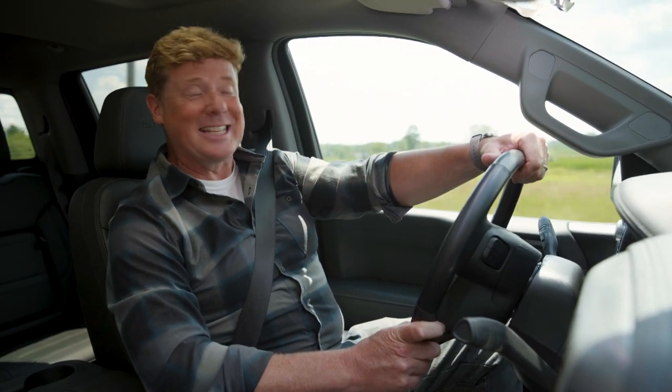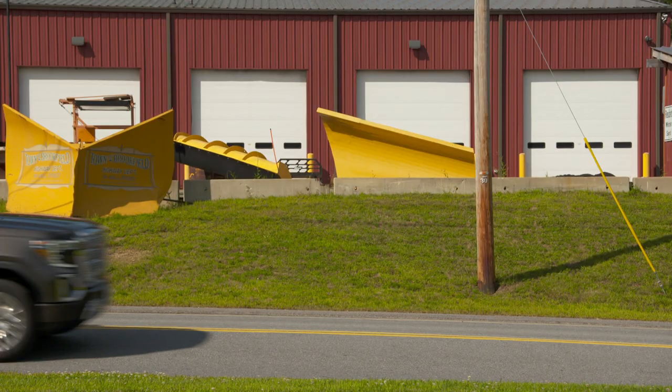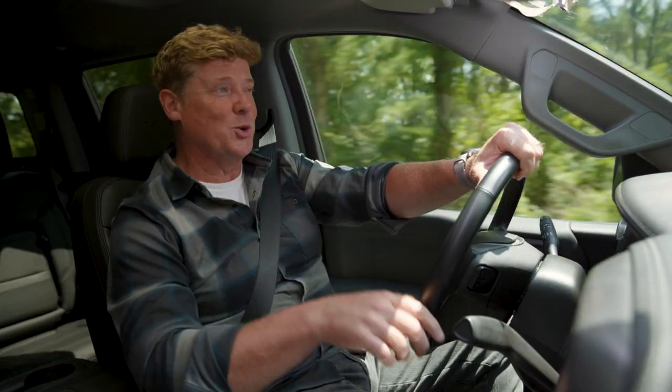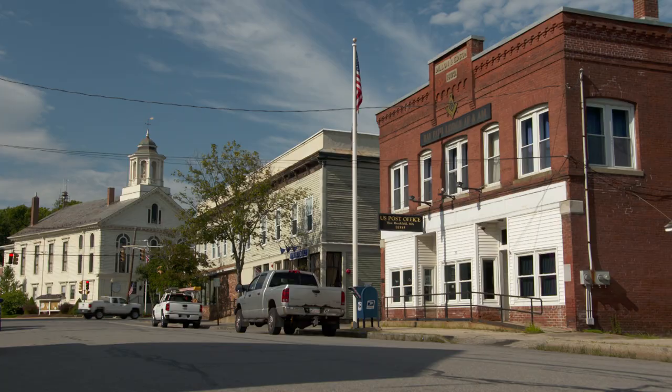Hey everybody, I'm Kevin O'Connor, and welcome back to another episode of Ask This Old House, which is packed for you today. I am on my way to New Hampshire to go visit a very historic house that has been beautifully maintained and restored, but they still have a little bit of work to do on the wallpaper.